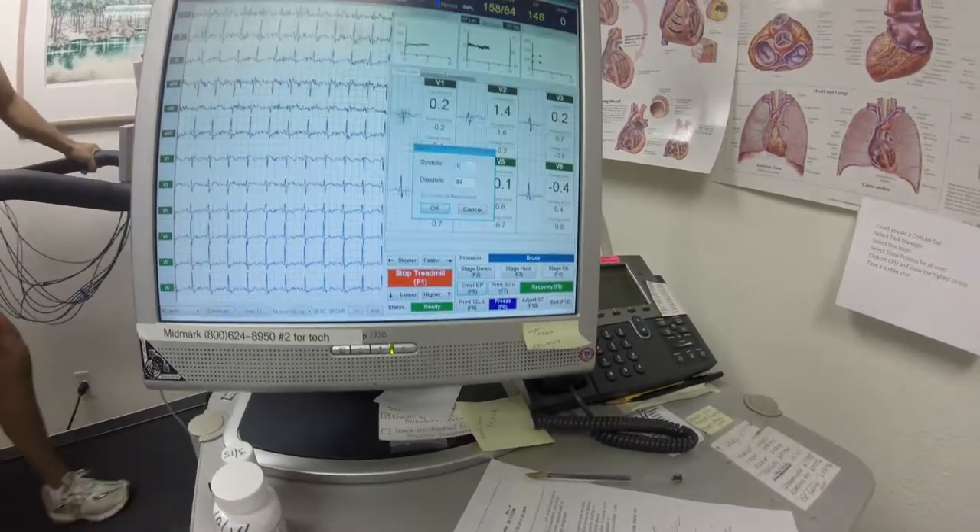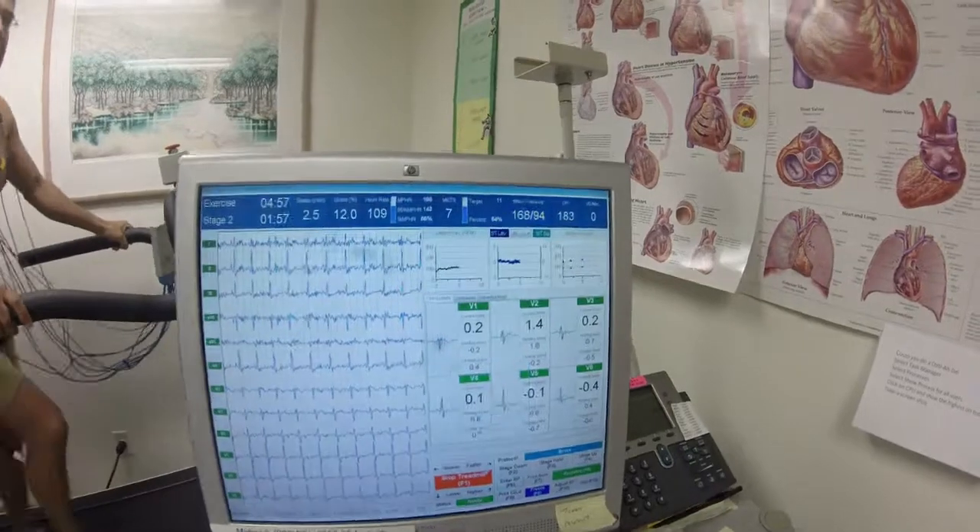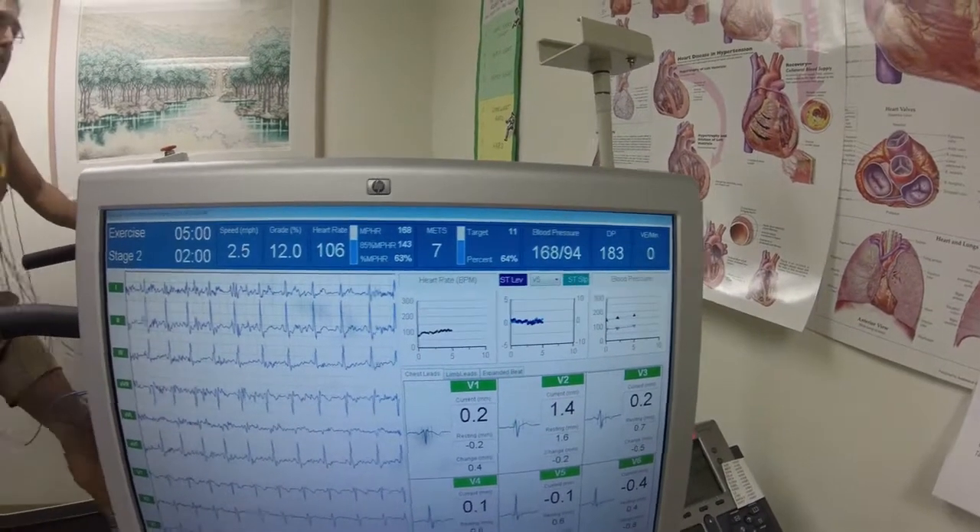168 over 94. That's good. Blood pressure going up a little bit.